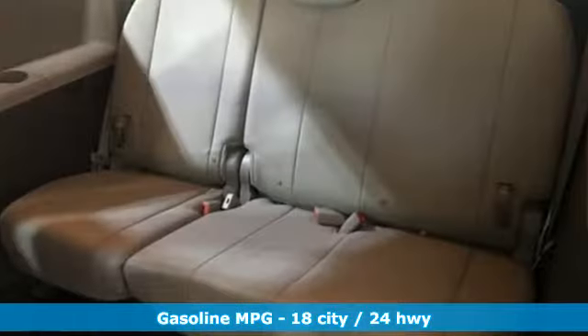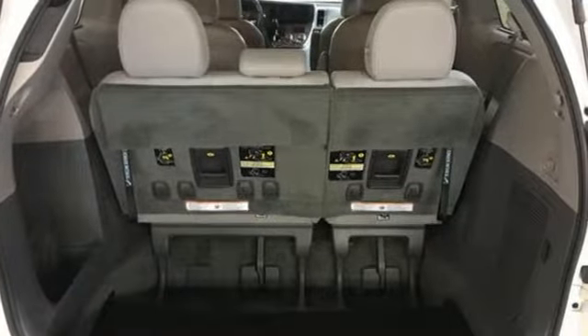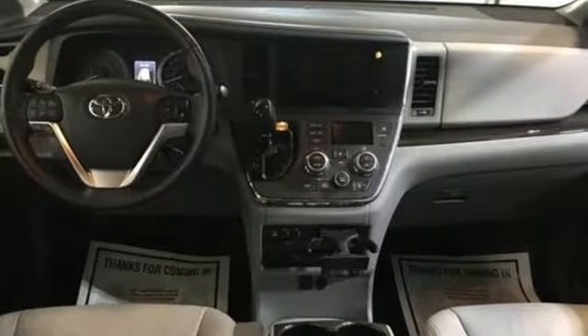You'll look forward to every drive with features like these: external memory control, wireless phone connectivity, front heated leather bucket seats, auto dimming rear view mirror, heated mirrors, dual zone climate control.